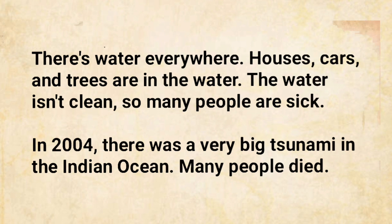There's water everywhere. Houses, cars, and trees are in the water. However, the water isn't clean, so many people are sick. In 2004, there was a very big tsunami in the Indian Ocean. Many people died.